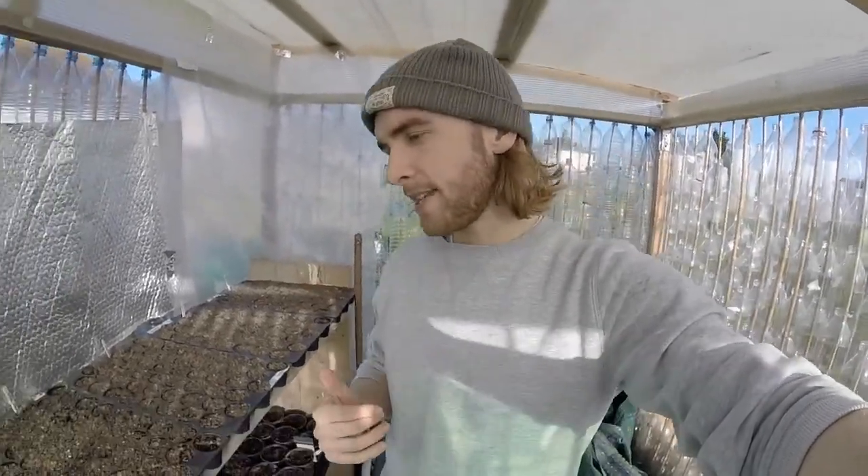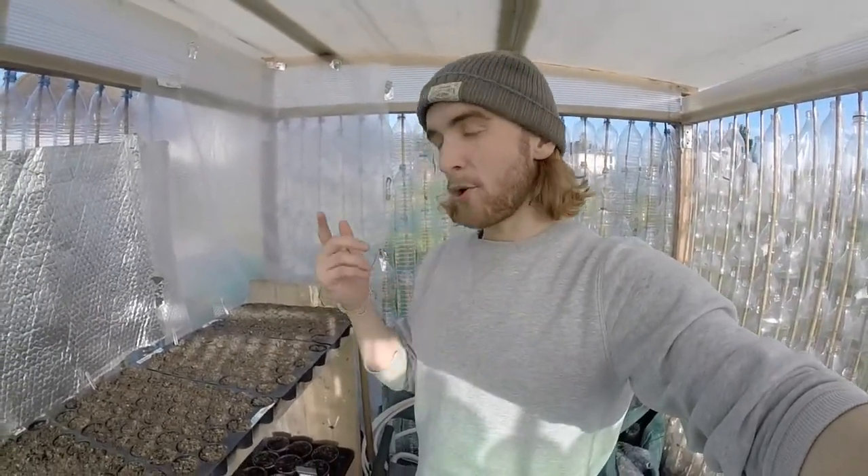The weather this week has just been bliss — mid to late 20s — so I can get out, get some vitamin D, get a tan, have a cheeky beer after work. I've been getting planting in and I'm liking the look of the greenhouse at the minute.